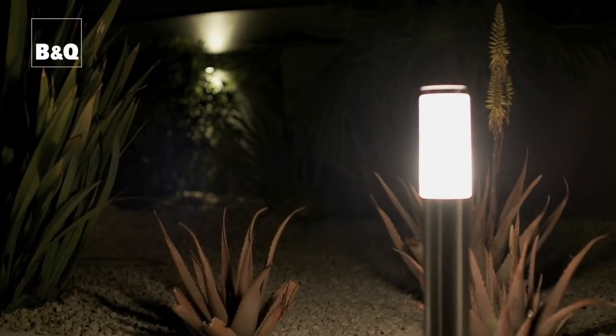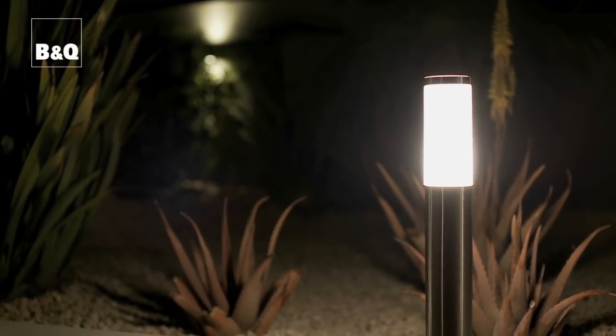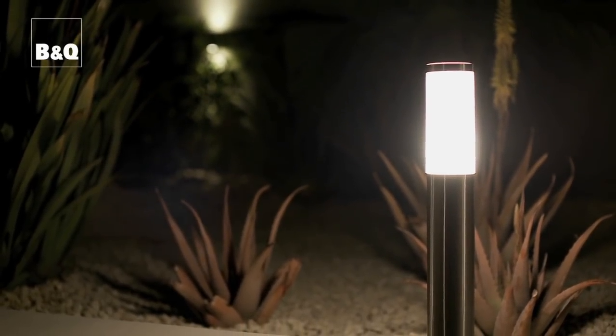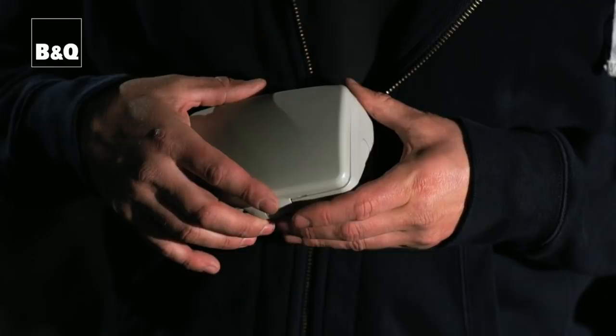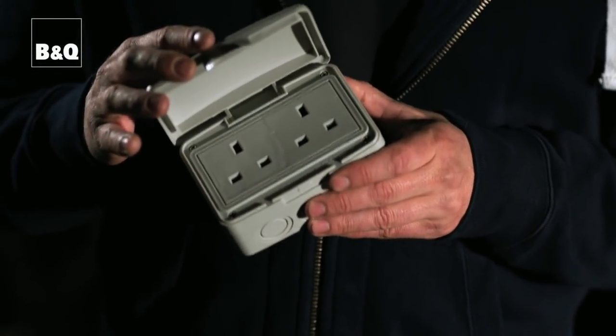These lights need wiring into the mains, so you'll need a qualified electrician to install them in your garden. They will also provide an indoor switch to turn the lights on and off. In addition, your electrician will be able to provide electrical sockets that are safe outdoors in the wet.